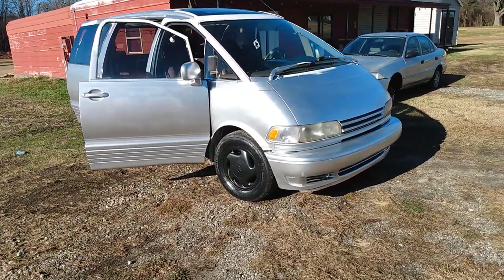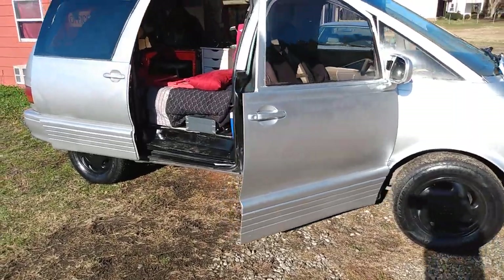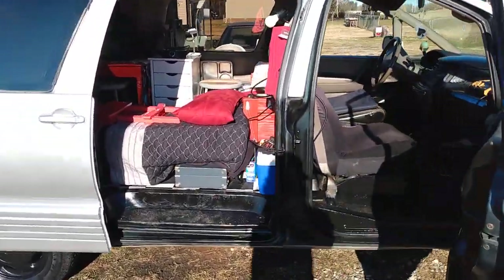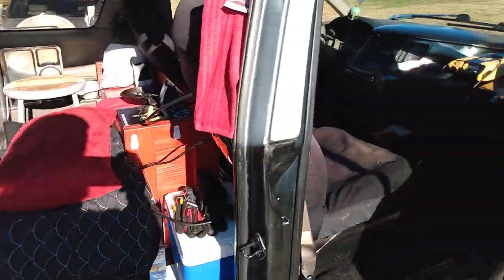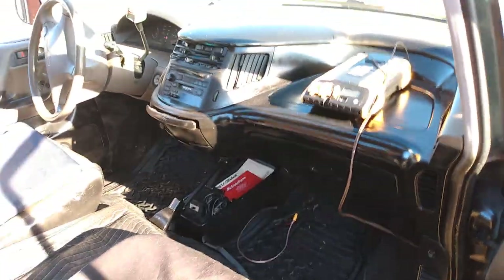We're talking 1994 Toyota Previa, supercharged stealth camper van. It has a thousand watt inverter, so I've got ample power, and a double moonroof.